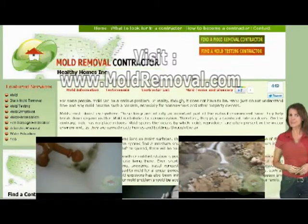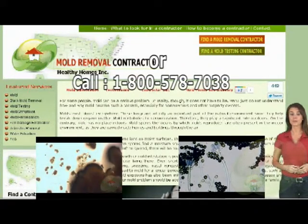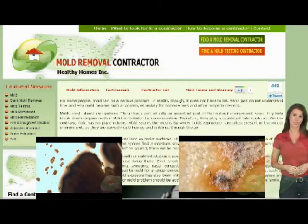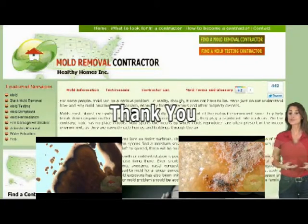Should you have additional questions regarding mold removal or how plants can affect your quality of air, please visit moldremoval.com, where we have a collection of videos and a list of contractors who are certified in mold, mildew, water, and asbestos removal in your area.